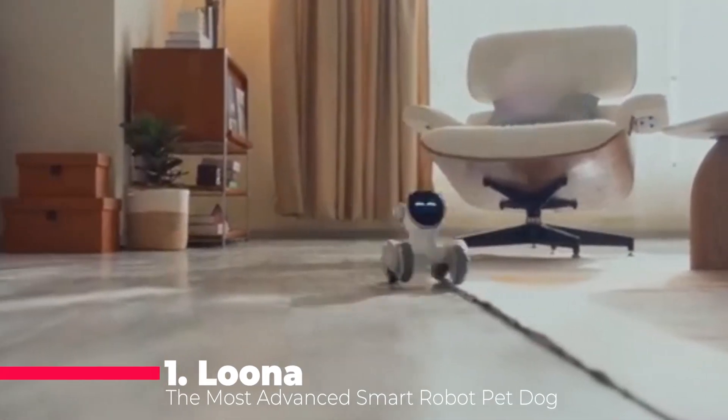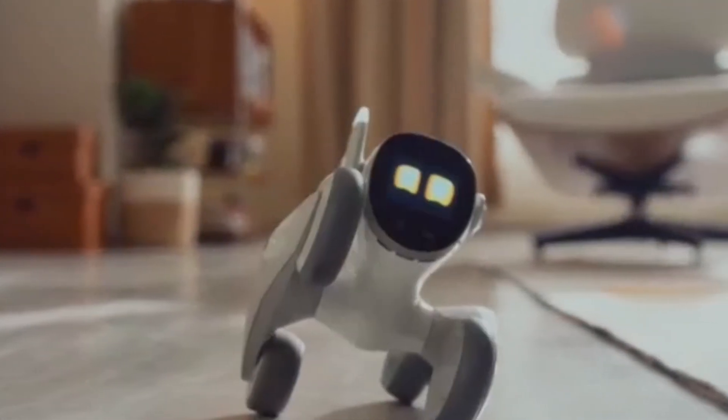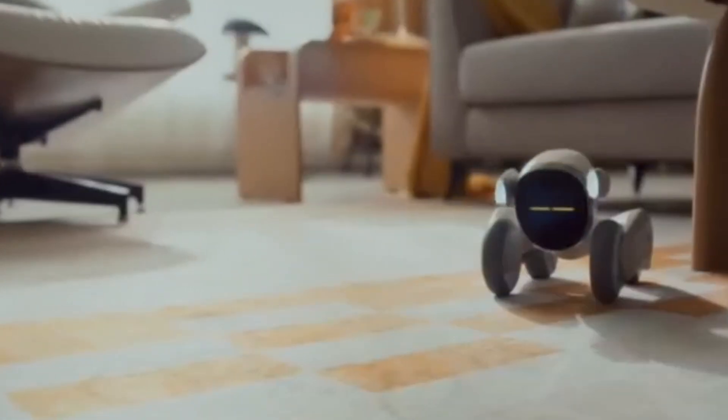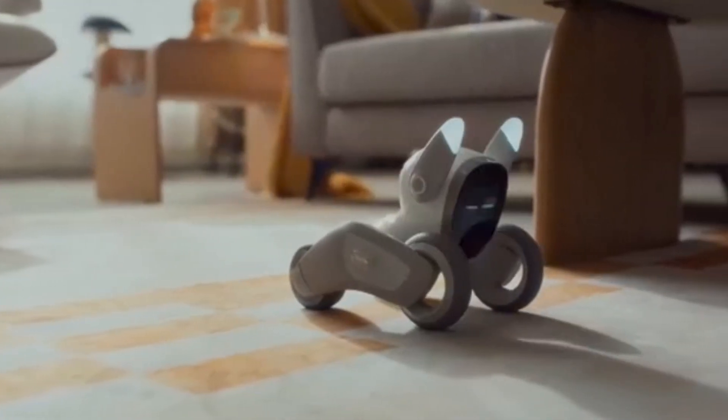Finally, at number one, we have Luna, the most advanced smart robot pet dog on the market. Luna is GPT-4O enabled, meaning it uses advanced AI to understand and respond to voice commands and gestures, making it a truly interactive companion.